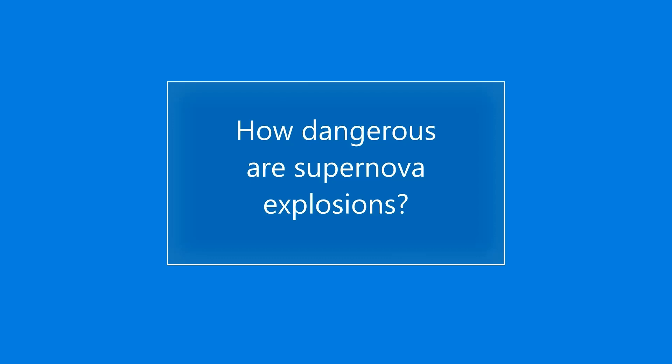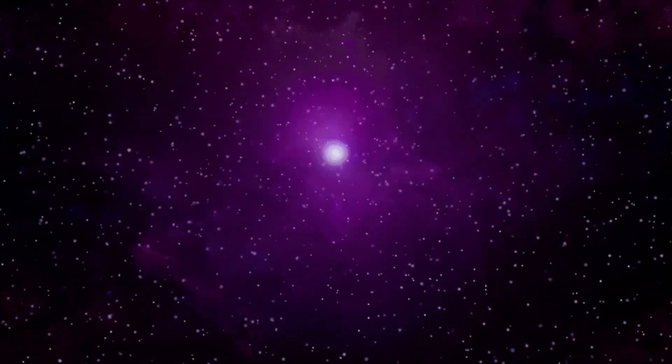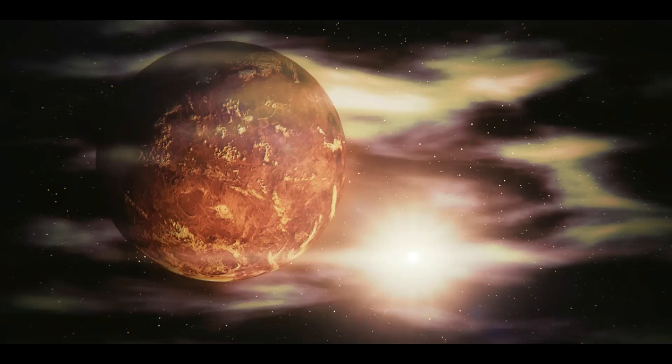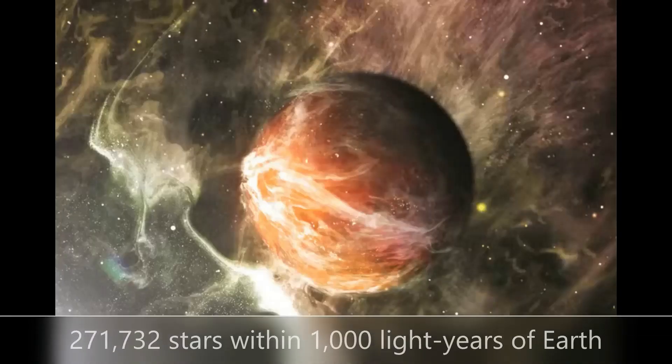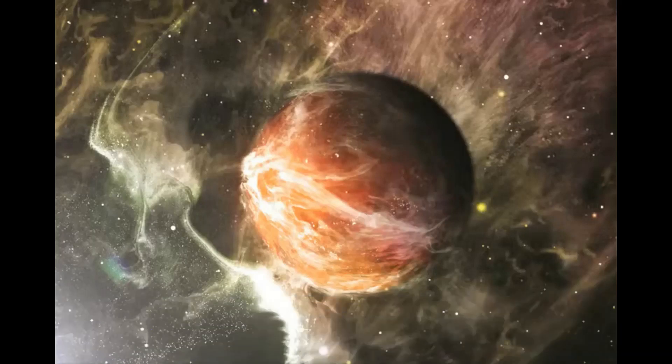How dangerous are supernova explosions? A supernova explosion produces X-rays and blasts waves of fast particles that would render a planet like Earth uninhabitable if the explosion happened in its immediate galactic neighborhood. A near-Earth supernova is an explosion resulting from the death of a star that occurs close enough to the Earth — roughly less than 10 to 300 parsecs, or 30 to 1,000 light years away — to have noticeable effects on Earth's biosphere.